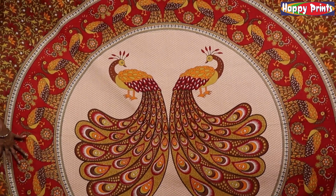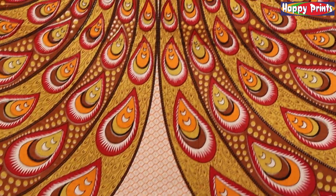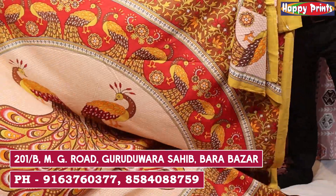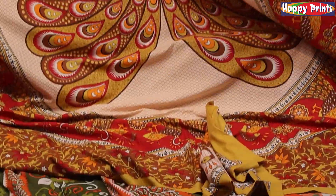The peacock design is very interesting and colorful. How beautiful it is! With this piece you will get two pillow covers. These two pillow covers are included. This is $500 plus GST.